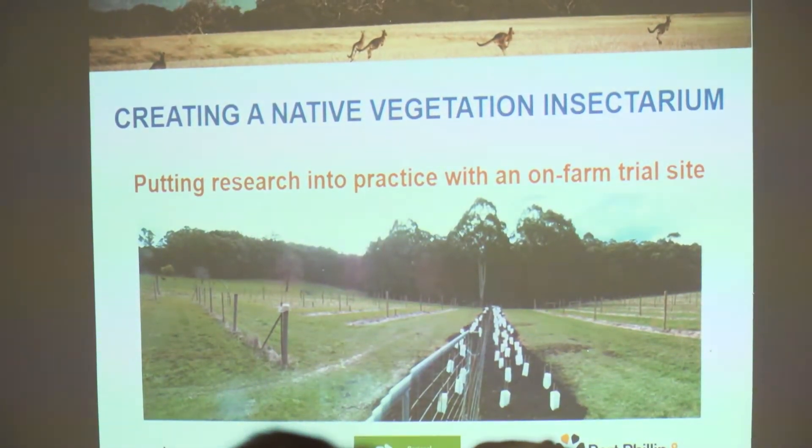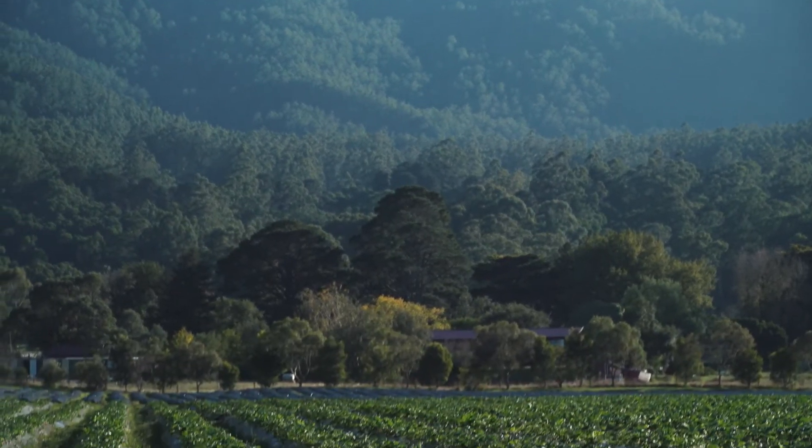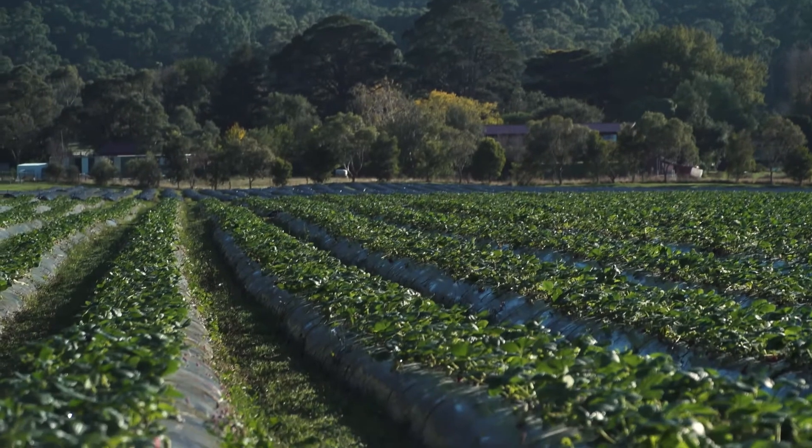The insectarium is an interesting one — the concept is that we're spending thousands and thousands of dollars each year introducing native predators to combat our non-beneficial species of insects. Every year we look at how much natural integration we get into the plants from our localised area, and it's been a little bit more every year.